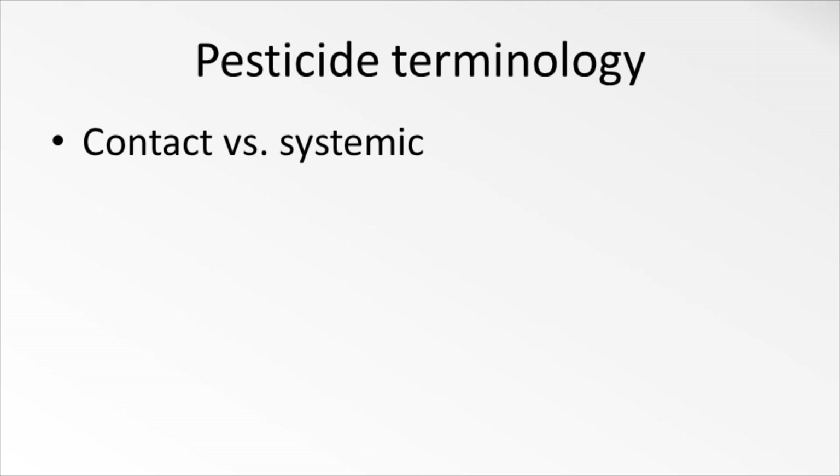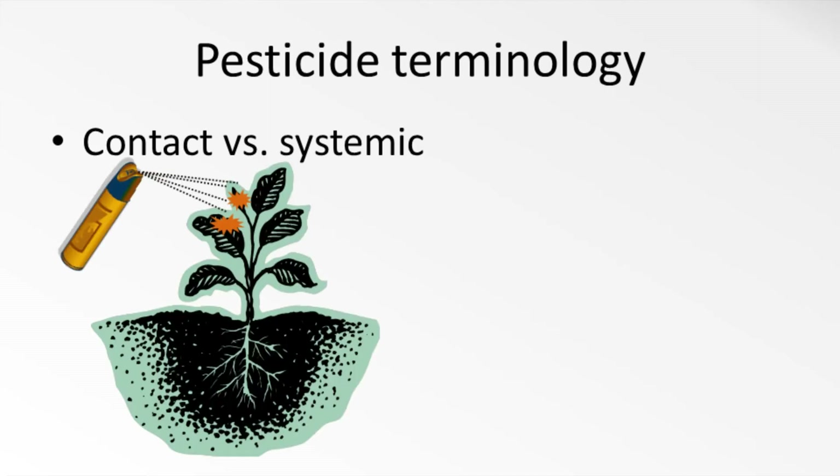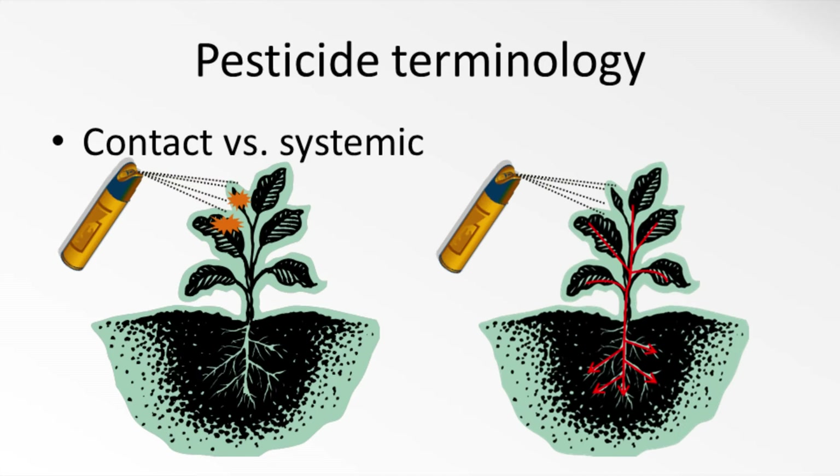Pesticides may also be described as having contact or systemic activity. Contact insecticides do just that — they kill the pests that they come in contact with. Pesticides with systemic activity can actually be taken up by the plant itself and may be moved around inside the plant, so insects that feed on the plants will eat the pesticide and be killed. A systemic herbicide will move throughout the plant system and kill the whole plant, including underground roots of perennial weeds.